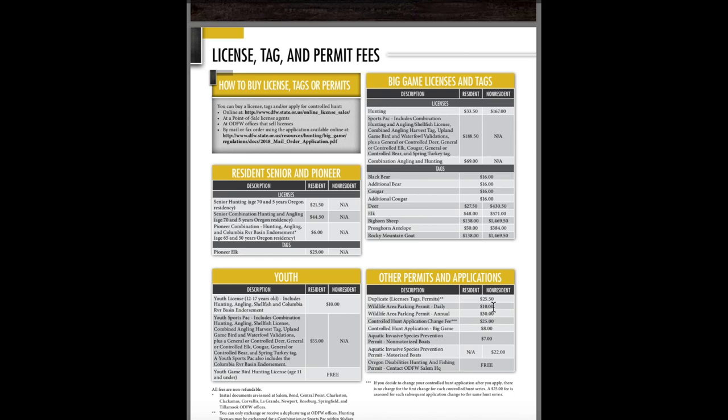There are wildlife area parking permits required at certain areas in Oregon — available as annual or daily permits. If you want to change your controlled hunt application, the first change for each controlled hunt series is free, but a twenty-five dollar fee is assessed for each subsequent change to the same hunt series. ODFW doesn't want you constantly changing your applications, so make sure you know what you want before you apply.